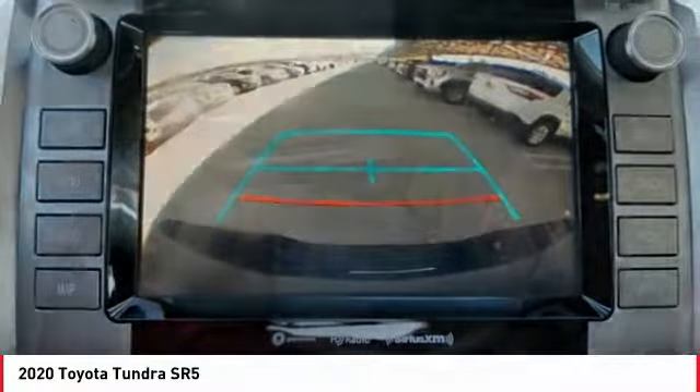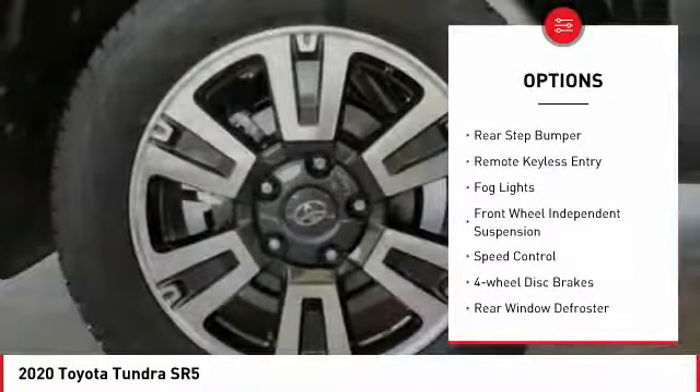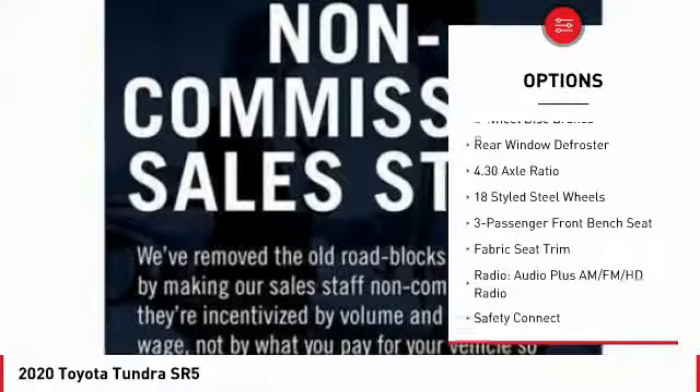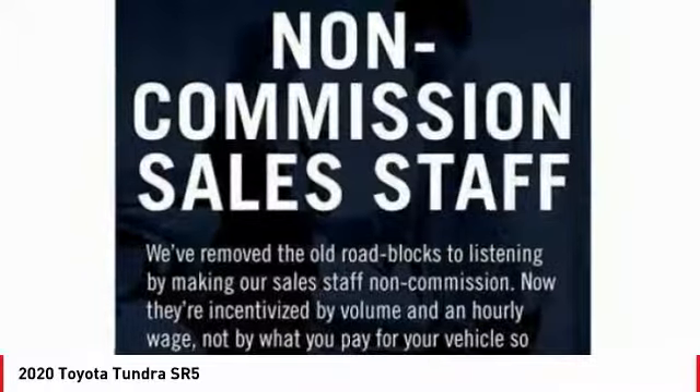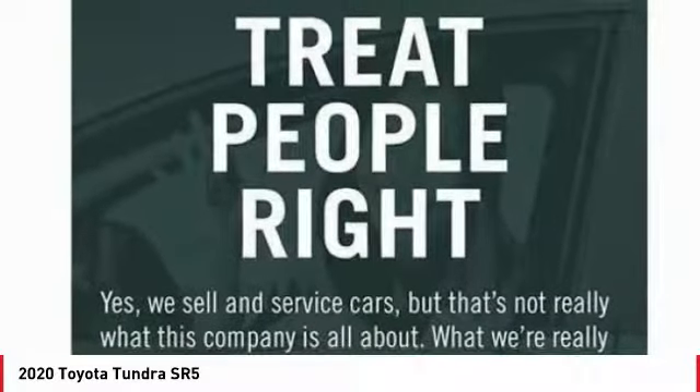Here are some of this vehicle's great options: electronic stability control, brake assist, traction control, rear step bumper, remote keyless entry, fog lights, front wheel independent suspension, speed control, four-wheel disc brakes, and rear window defroster.